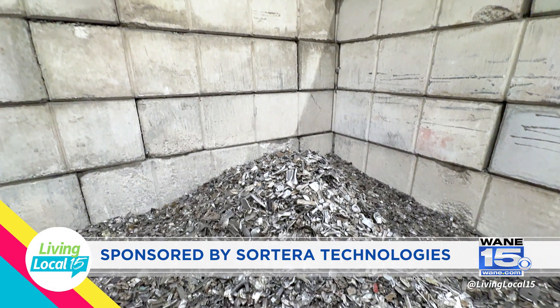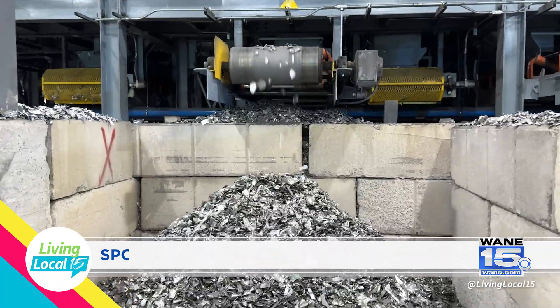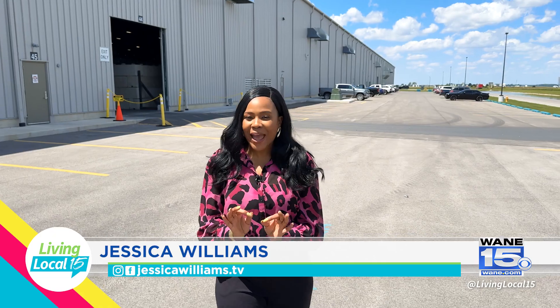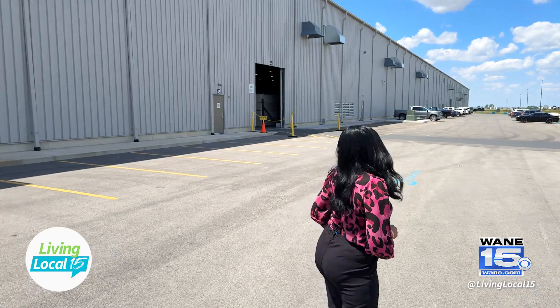This segment is sponsored by Sorterra Technologies. I am here at Sorterra Technologies located in Markle, Indiana. They offer a one-of-a-kind patented AI technology that actually sorts and recycles metals to help keep manufacturing and distribution here in the United States. I'm taking you on the inside. Let's do it.